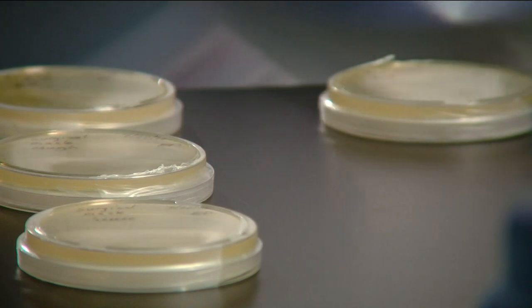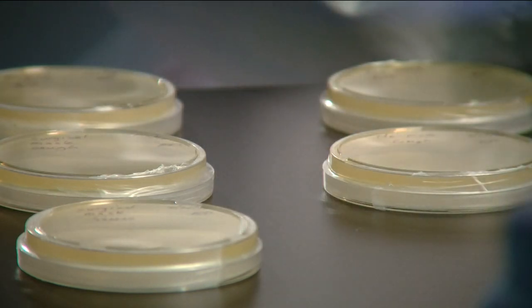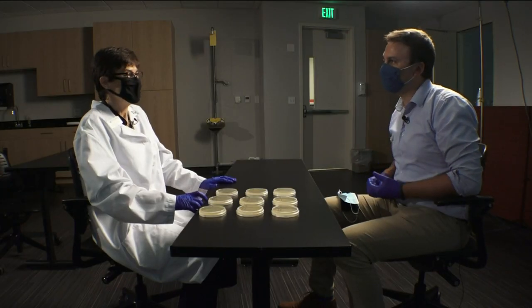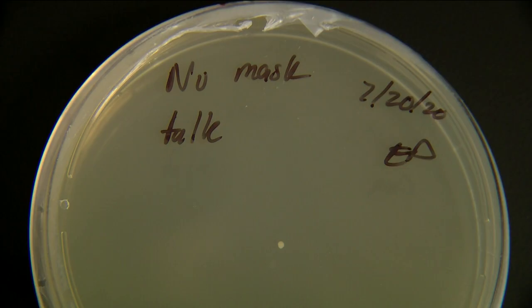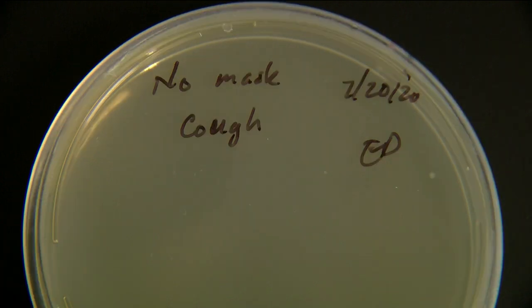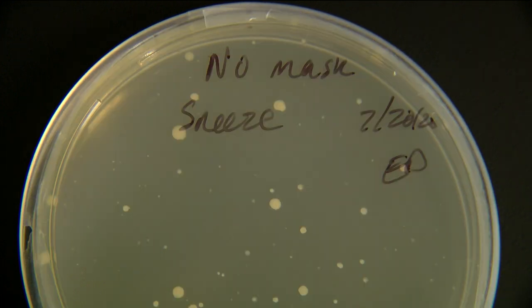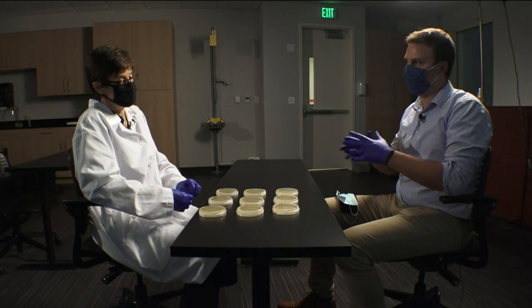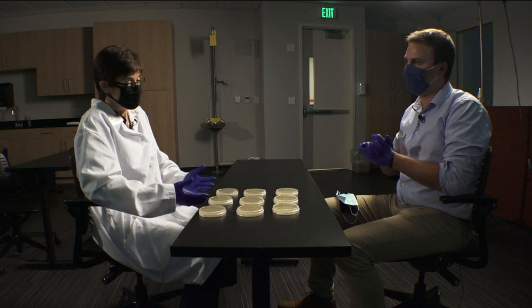Now, the moment of truth — what the plates looked like when I wasn't wearing a mask. This was a different story. We see a lot. Just talking without a mask led to two bacteria colonies. There were two more small colonies from when I coughed without a mask. But look at when I sneezed without a mask on — there's bacteria everywhere. There is a clear takeaway here. Definitely wear your mask.